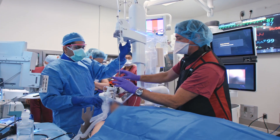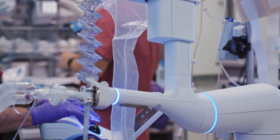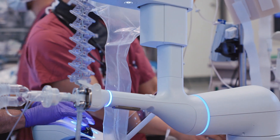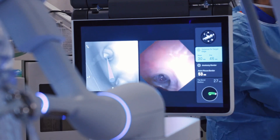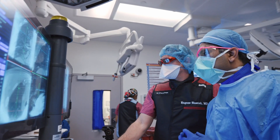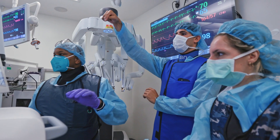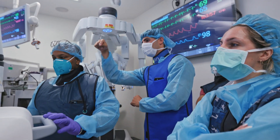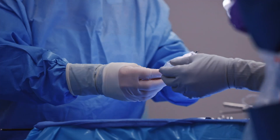The catheter, which measures only three and a half millimeters across, is controlled remotely using a joystick. The catheter can access any area of the lung with a high degree of precision and safety. The risks of lung biopsy using robotic bronchoscopy are lower than other available techniques. This technology has the potential to diagnose lung cancer earlier, thereby offering patients a better chance of cure.